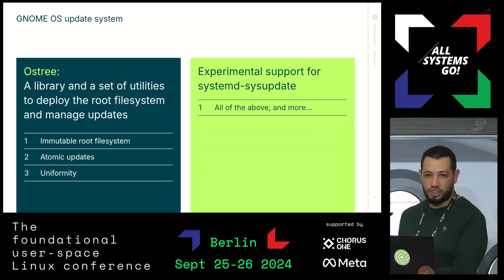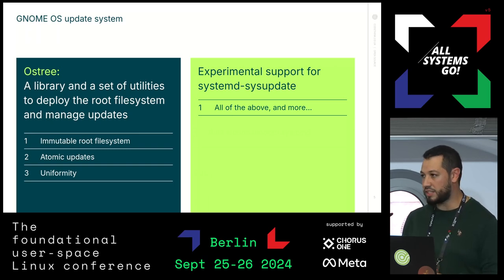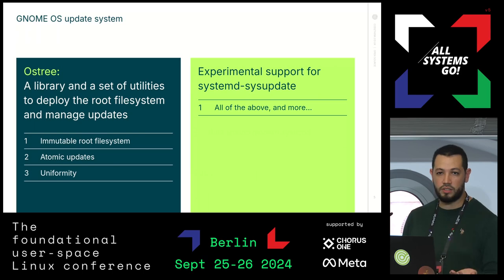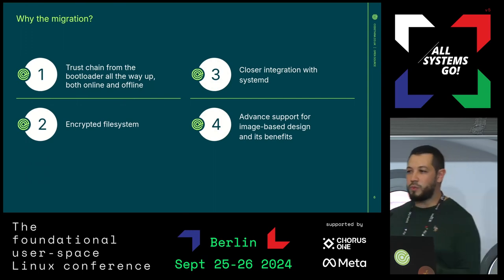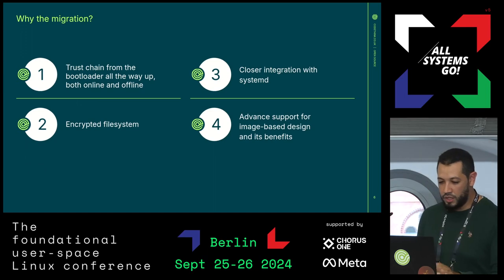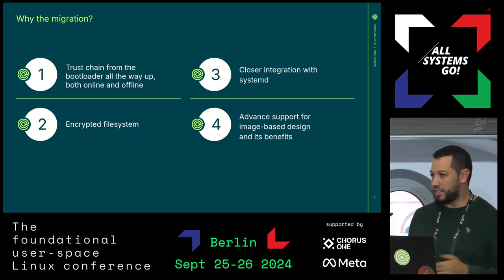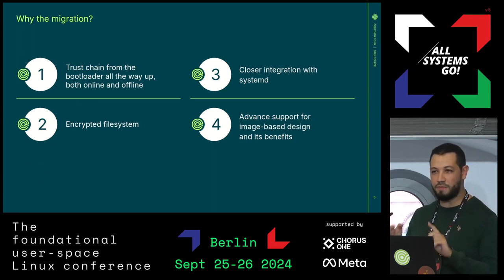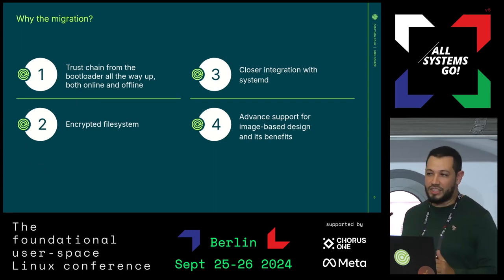We now have a second branch of GnomeOS which supports systemd sysupdate. We are running two branches in parallel — if you go to os.gnome.org and get the latest installer, it will offer you either the OSTree version or the sysupdate version. Why did we want to go to sysupdate? The first thing is the trust chain all the way from the boot loader — systemd-boot, then shim — and we have measured boot and secure boot.